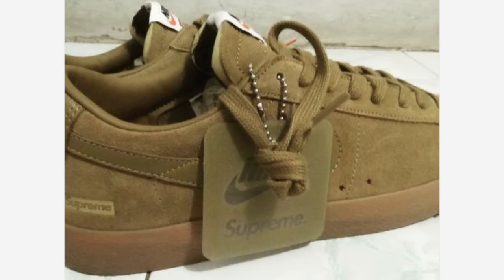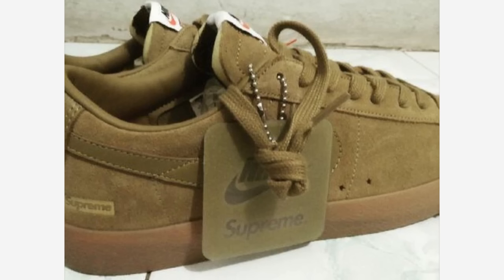A few images of an upcoming Supreme Nike collaboration leaked this week, showing a Blazer GT Low executed in a tonal suede colorway with debossed Supreme branding at the heel. No release information has been confirmed, but look for Supreme's fall-winter 2016 season to debut later this month.